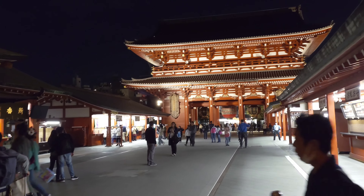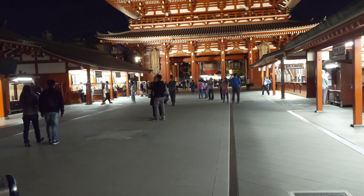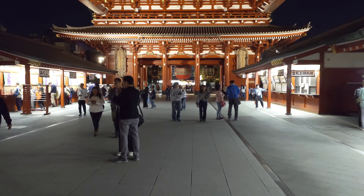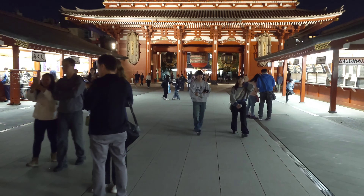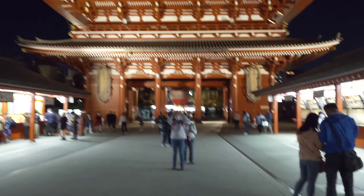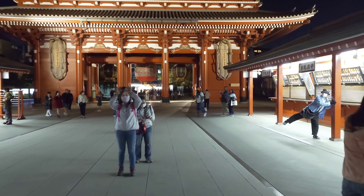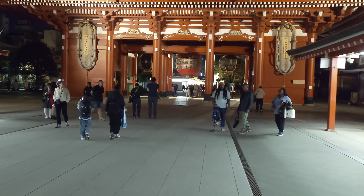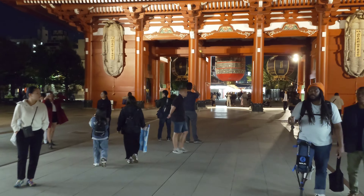Still a lot of people taking pictures. But Nakamise Street is basically closed — maybe a few shops open, but most of it is closed. So let's just sneak a peek.